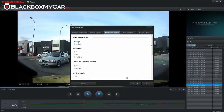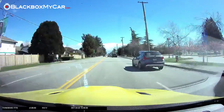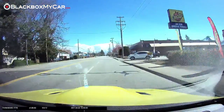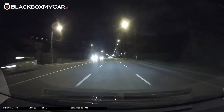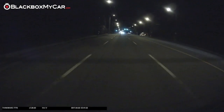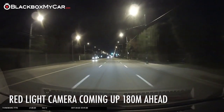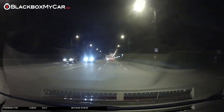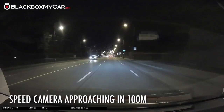Lastly, the safety camera alert system will warn you if you're approaching an intersection with a red light camera — "Red light camera in 180 meters" — or a fixed speed camera — "Speed camera in 100 meters."